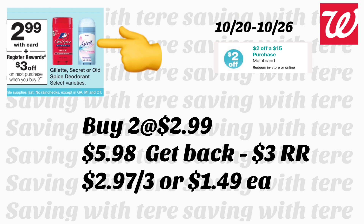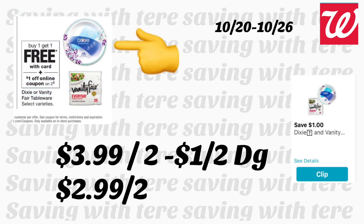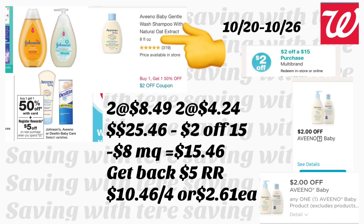Siguiente oferta en desodorantes Gillette, Secret, y Old Spice — desde $2.99. Compra dos y te regresan un registro de $3. Comprando dos Secret a $2.99, pagaría $5.98, pero le regresan $3 de registro — costo final $2.97 por los dos, o solo $1.49 cada uno. Para esa oferta pueden pagar con puntos. Siguiente oferta en platos Dixie y servilletas Vanity Fair — compra uno y recibe uno gratis. Con cupón de $1 en la compra de dos, pagaría $3.99 y después del cupón le quedarían $2.99 por los dos.